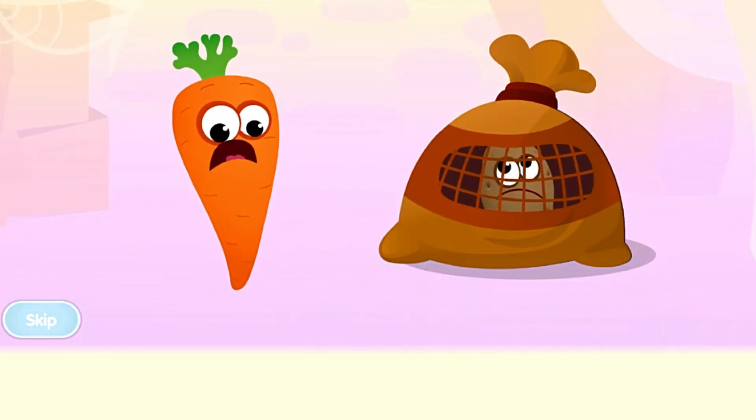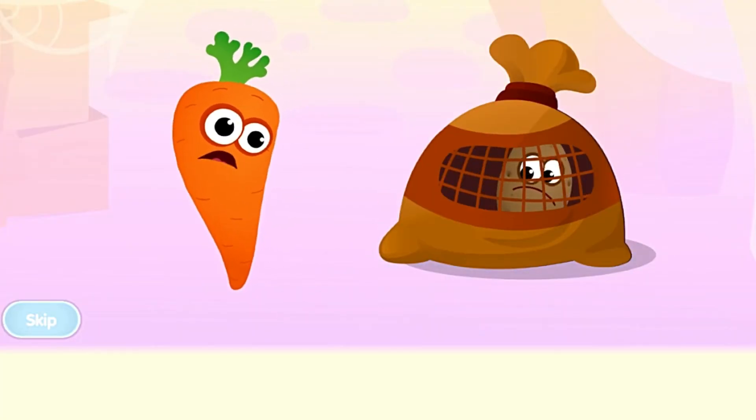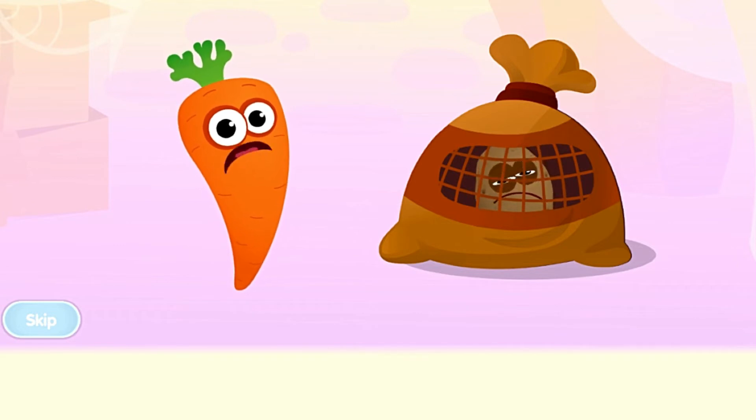Hey, what's going on? Somebody put our potato in a dirty sack. That could make a delicate spud like them sick, you know. Let's get them out of there!